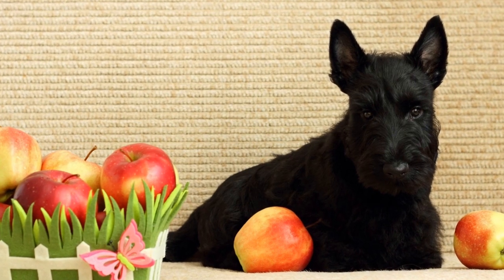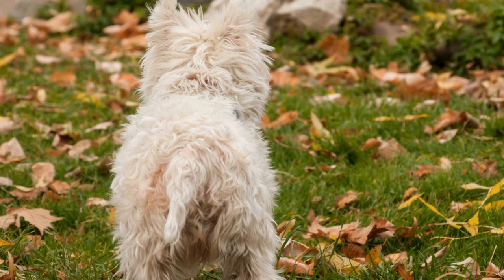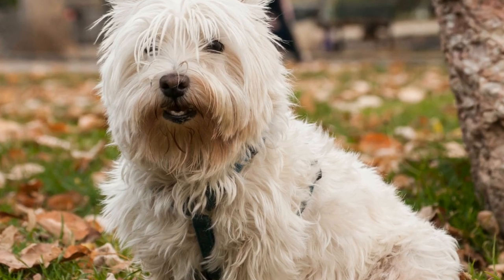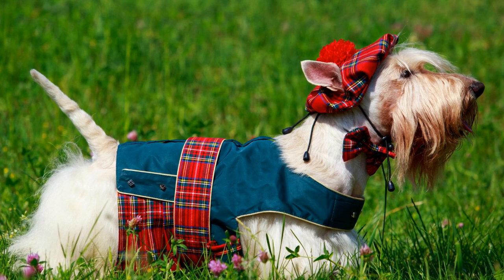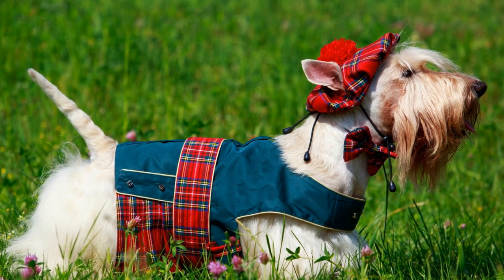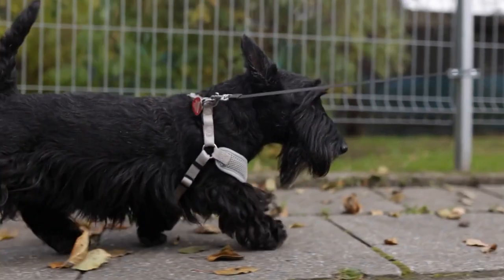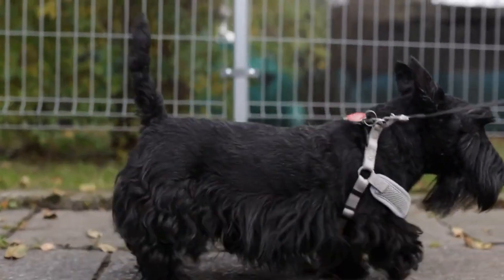Five: Plan Frequent Breaks. Long trips can be tiring, not just for you, but also for your Scottish Terrier. Plan for frequent rest stops to allow your pup to stretch their legs, drink water, and relieve themselves. Use this opportunity to interact with your Scottish Terrier and provide them with attention and reassurance. Remember to keep them on a leash at all times during pit stops to prevent any accidents or escapes.